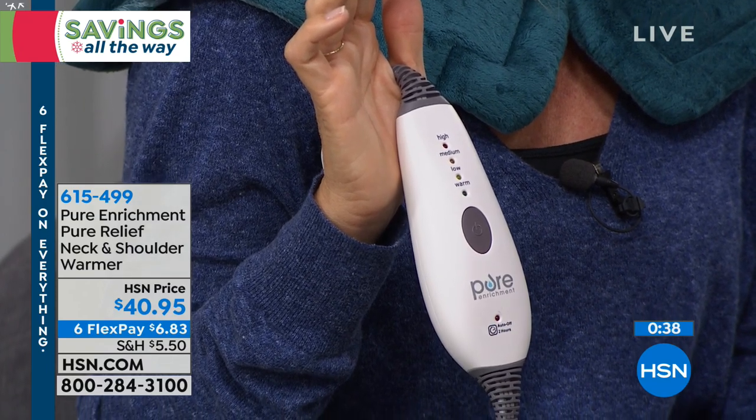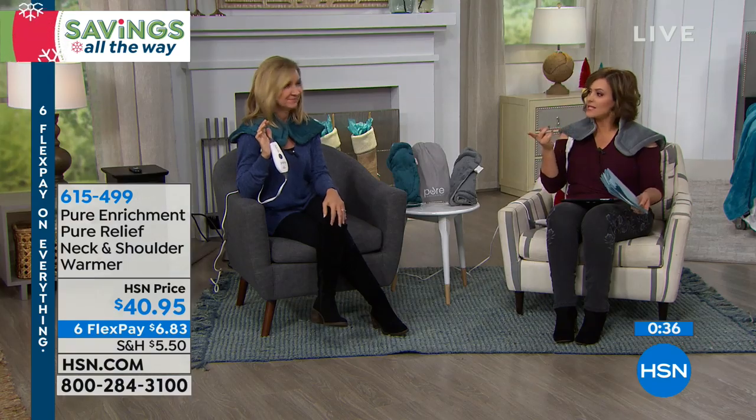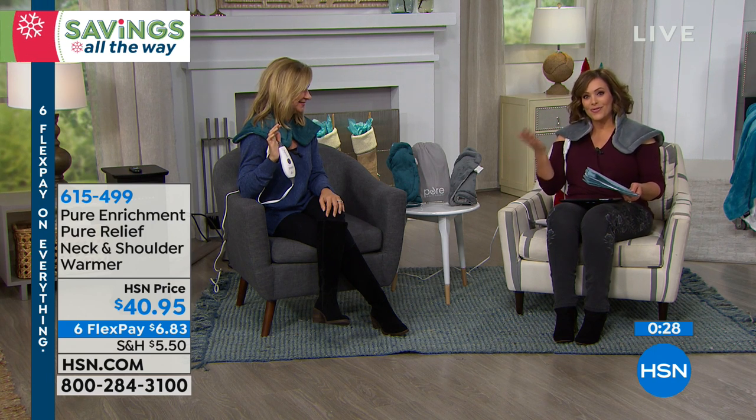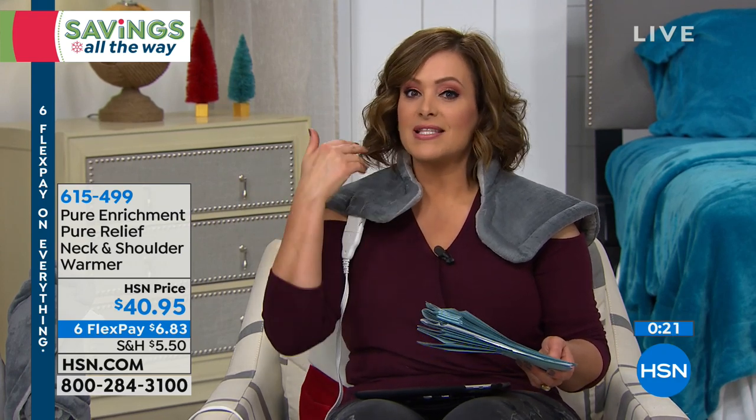We are very limited on this one — we have less than a thousand of these, that's all we have to start off. Think about this for all the people you love. I bought something like this for my father last Christmas because he gets so much stress that it shoots into a headache.